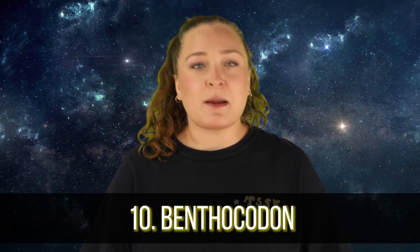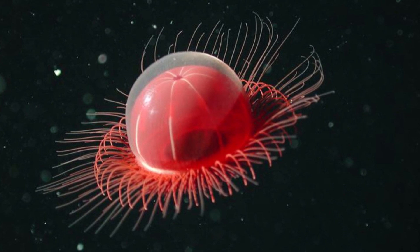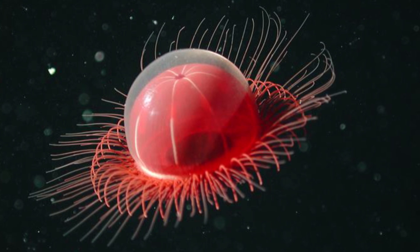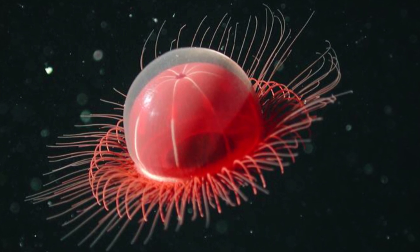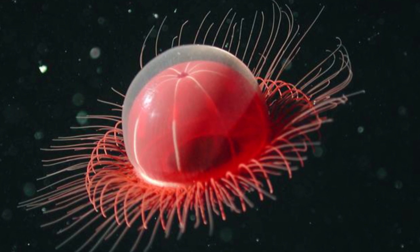Starting off in our number 10 spot, we have the Bentho Codon. These guys are a species of jellyfish, but they are unlike any I have ever seen before. They are quite small and compact, with their bell measuring around 2-3 cm, and they like to live deep in the oceans, around 762 meters down, and they are usually found right on the sea floor. Despite their small size, they still have about 1,500 little wispy tentacles that help them move through the icy depths of the Mariana Trench.